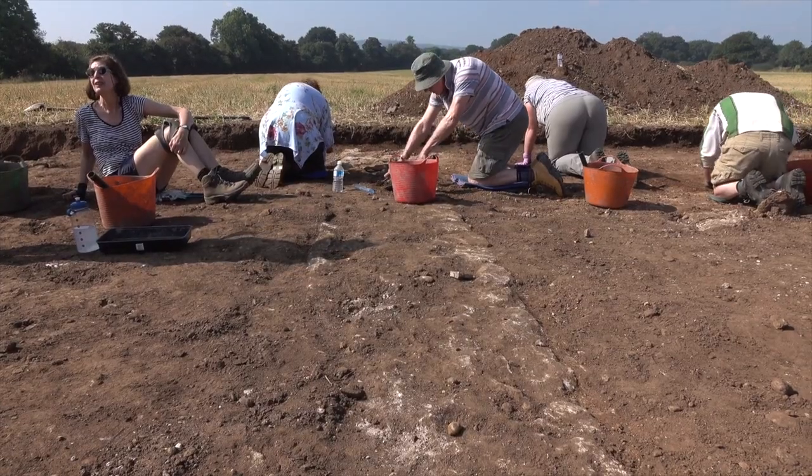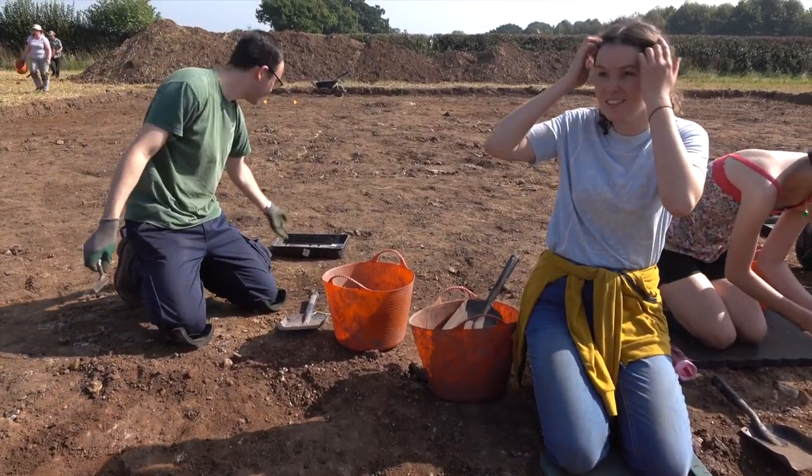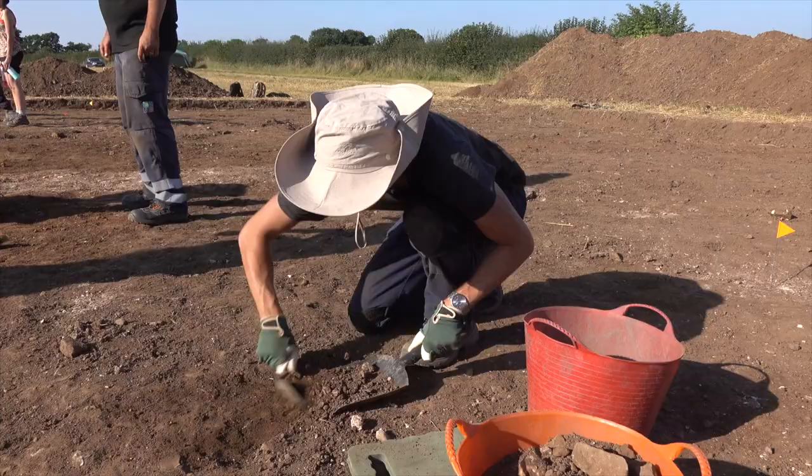We've got local volunteers and we've also got students out digging with us for them to get more experience digging, as well as working with the local museum.